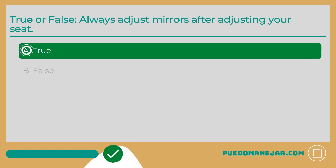The answer is A: True. Always adjust mirrors after adjusting your seat. The first thing you'll want to do before you start to drive is to make sure that everything is in the right place — your seat, your mirrors, and your steering wheel. After you've got your seat where it needs to be, then you can adjust your mirrors. You'll want to move your mirrors after you adjust your seat to ensure that your lines of sight are tuned to your seating position.